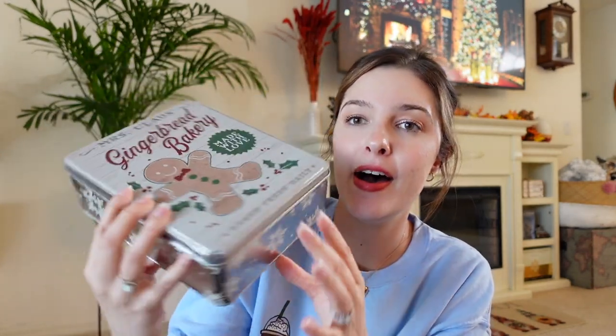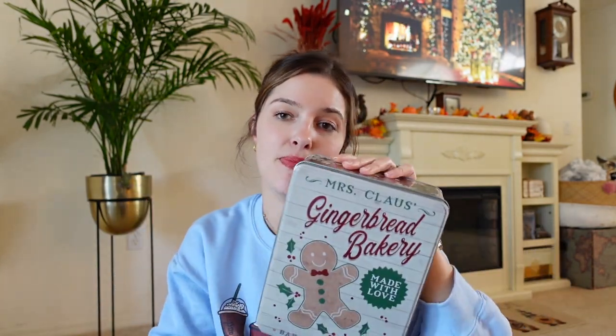Moving on — we got cookie tins! Last year we did a Christmas cookie baking day at our house with my family, and I pulled a lot of my grandma's recipes. We didn't really have many tins, so I found these cute little gingerbread tins to put cookies in. They also had see-through ones so you could see the cookies inside, which my mom picked up. I got two matching tins — they're a decent size. They say 'Mrs. Claus Gingerbread Bakery, Made with Love, Baked Fresh Daily.'